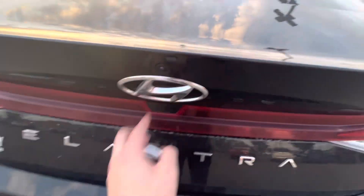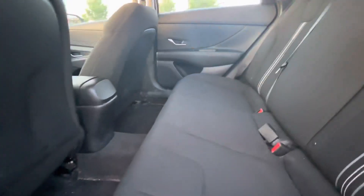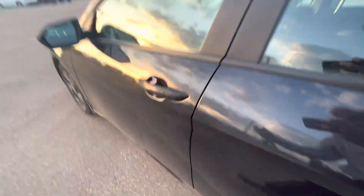So much space back here. Look at the back seats here. You get tons of backseat room. Whoever's sitting back there is going to have a ton of room.